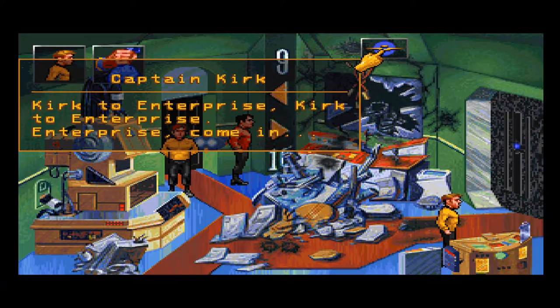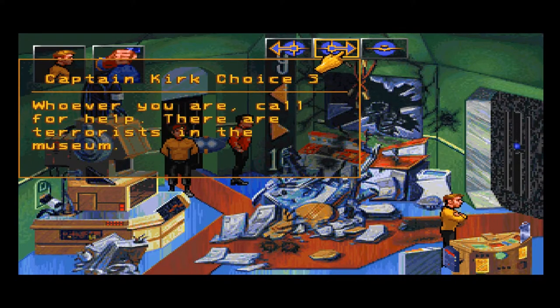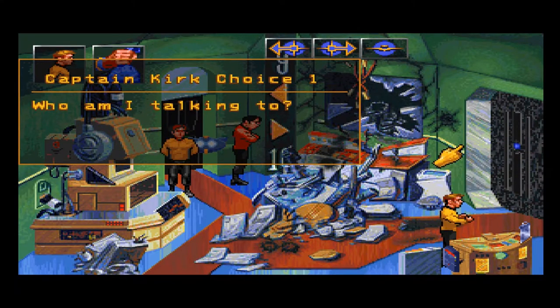Save new game. Let's see how well this works. Kirk to Enterprise. Enterprise, come in. Who is this? This is Captain James T. Kirk of the Starship Enterprise. Whoever you are, call for help — there are terrorists in the museum. This is Captain Kirk of the Starship Enterprise. I'm in the Smithson Museum where hostages are being held. He pronounced it Smithsonian. How interesting.